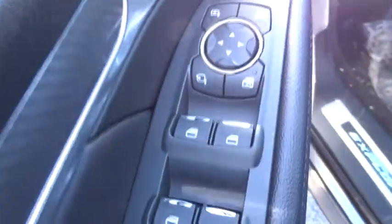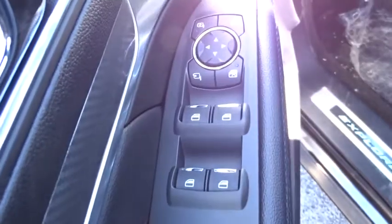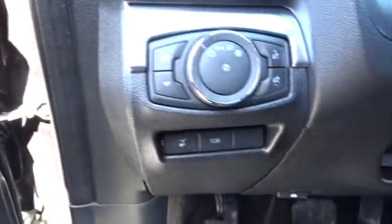Backup camera, navigation system, steering wheel audio controls, Bluetooth, leather-wrapped steering wheel, adjustable steering wheel, power steering, cruise control.